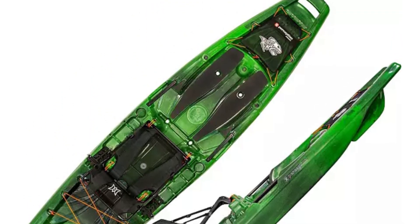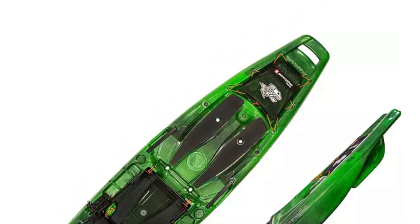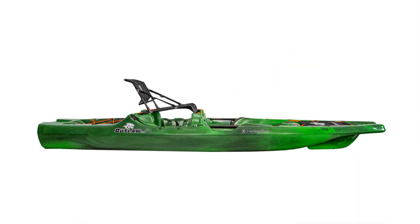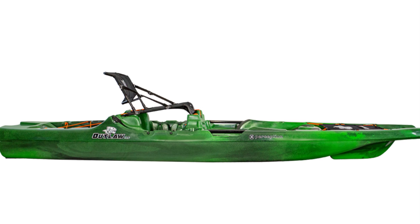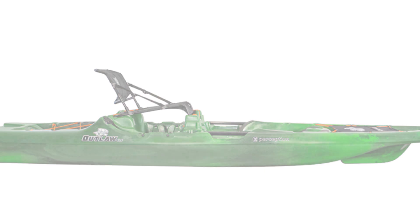Additional benefits include molded-in trays, cup holders, traction pads for grip and noise reduction, and unique molded handles for easy transport. With a 425-pound capacity and compatibility with various accessories, the Outlaw 11.5 ensures a top-notch fishing experience.